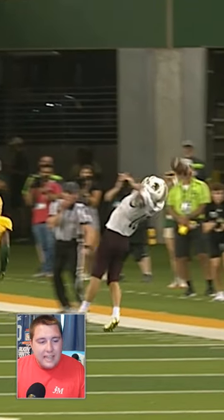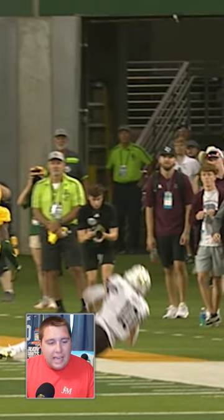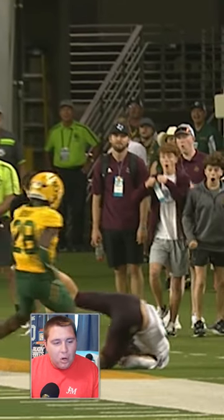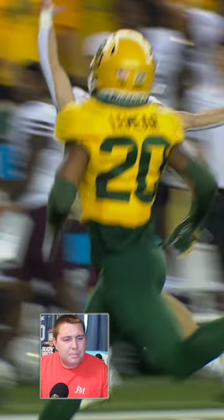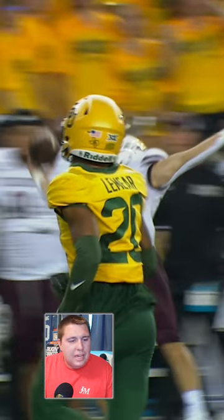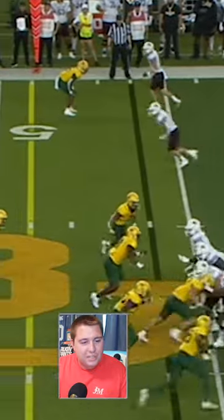Joey Hobart of Texas State helps them pull off the upset against Baylor with the best catch of the weekend. The best part about this catch is he's got no gloves on, and he's got some sort of tape going on the whole back of his arm and by his elbows. If you're going to be making one-handed catches like that, you've got to be able to protect your elbows against the turf.